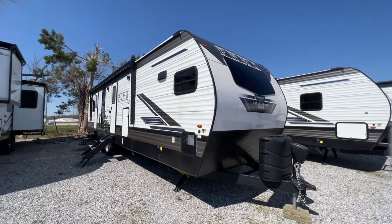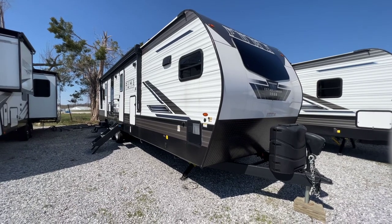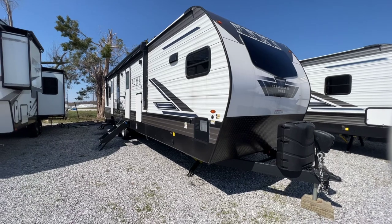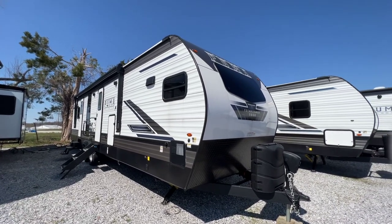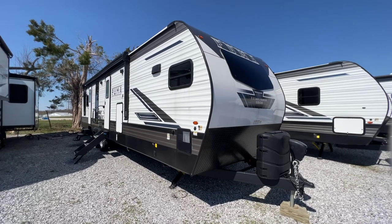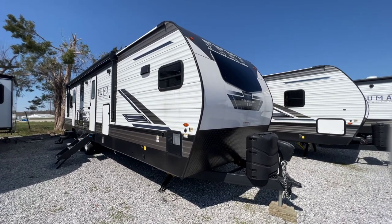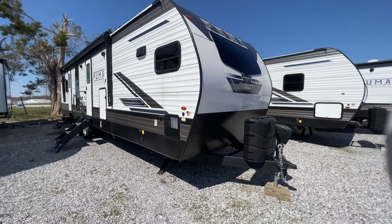So that's the 2023 31 FKRK Puma Travel Trailer by Palomino — a two-slide model. The link in the description will take you to our website with more tech specs, photos, pricing, and contact information. Or you can call or text our family at 270-247-8187. I'm Collin Fitzgerald — thanks again for watching Arrowhead Camper's YouTube channel.